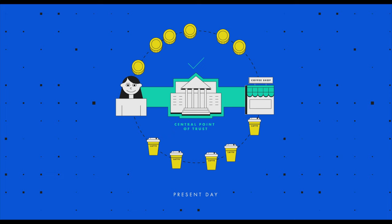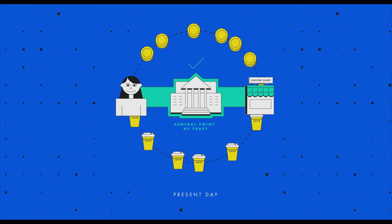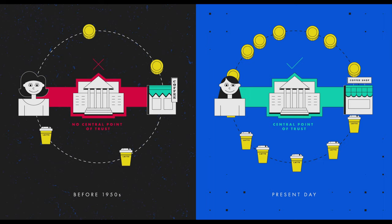Banks in the modern day card networks are providing a central point of trust. If you can trust the bank, then you can trust that the money will be moved and the goods will be delivered. But until the 1950s, there was no central point of trust between merchants and customers. It was built entirely on trust of individuals.